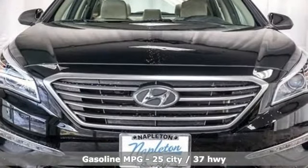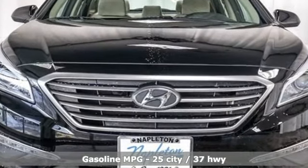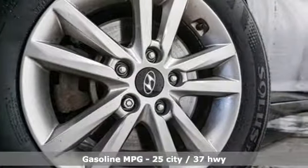It comes with all the amenities you need: external memory control, power heated mirrors, manual tilting steering column, and wireless phone connectivity.